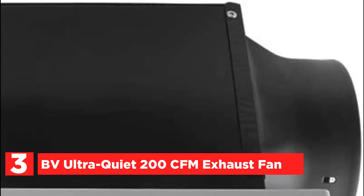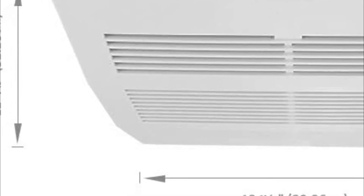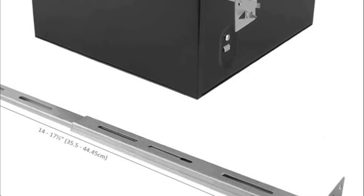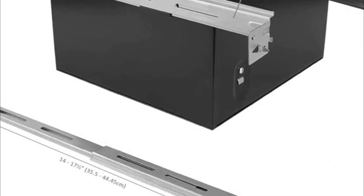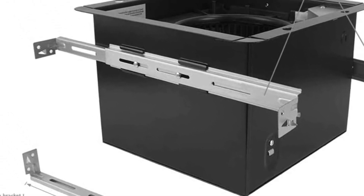At number 3 is the ultra-quiet 200 CFM exhaust fan. Humid showers, tubs, and other bathroom fixtures can cause buildup on surfaces, leading to peeling and rotting of paint. This fan features quiet technology and an outstanding performance motor, capable of moving a large amount of air with very low noise. The exhaust fan is made with stainless steel housing, and the heavy-duty motor is suitable for continuous operation with all-year-round lubrication and thermal protection.